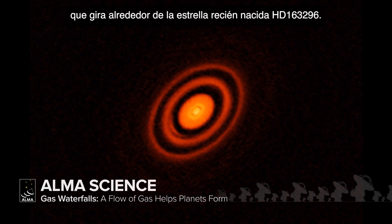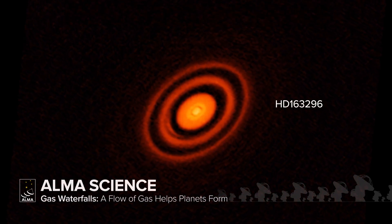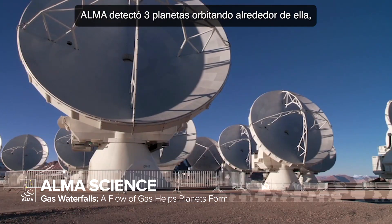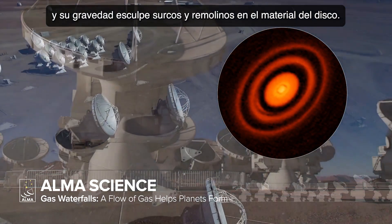There's a disk of gas and dust spinning around the newborn star HD 163296, and the star isn't alone there. Three planets orbiting the star have been detected by ALMA, their gravity sculpting gaps and swirls in the disk material.